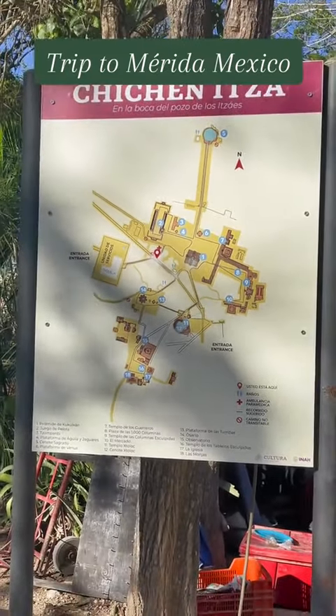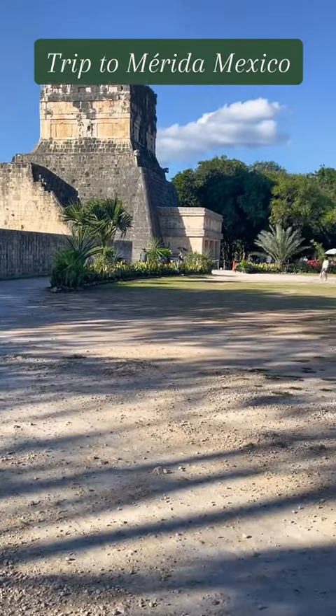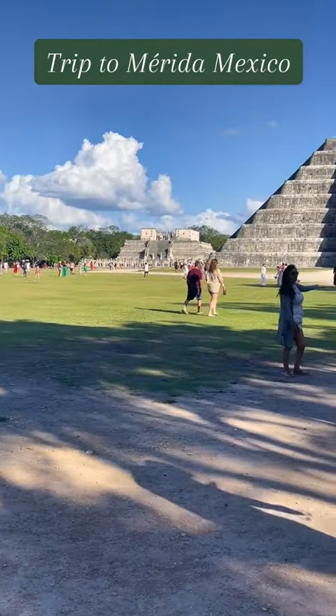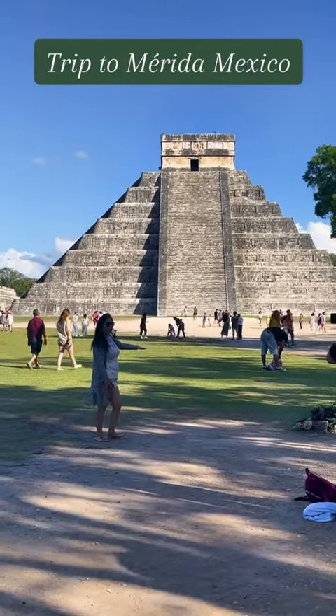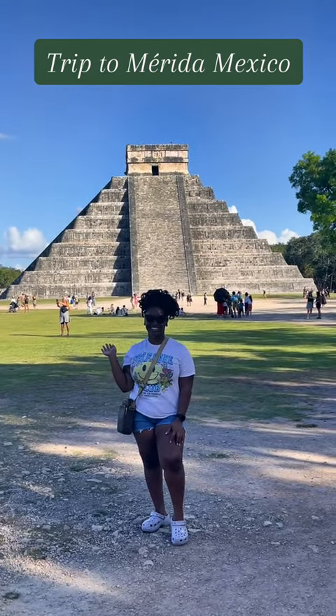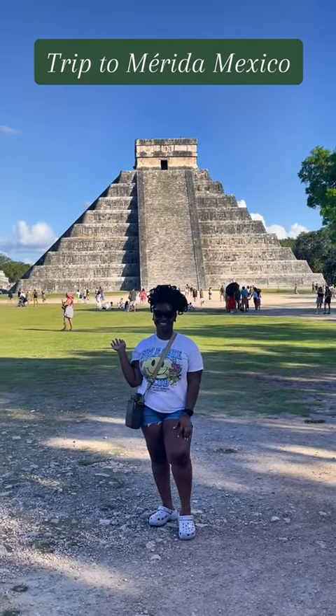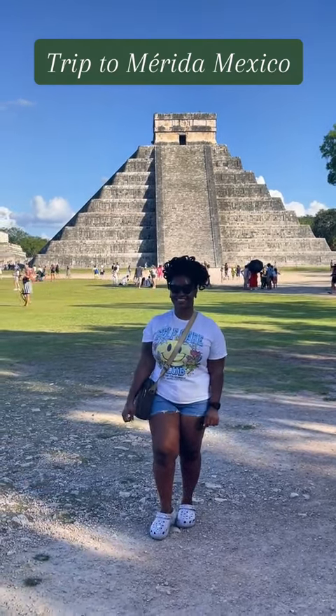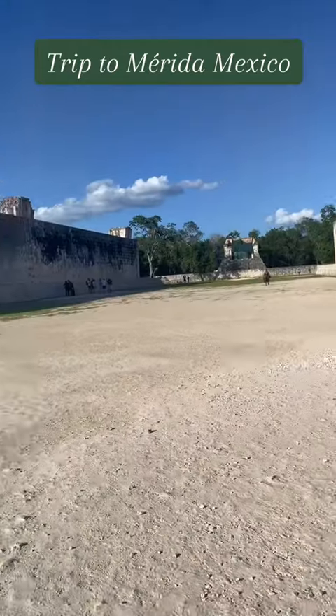This is the map of the park — it was fairly large, so I would definitely say wear some comfortable shoes if you plan to visit. This is what I came here for — just look at that beautiful pyramid. It was so many people, but it is still intact and still beautiful. That's me — I had to take a picture in front of it. I really enjoyed it; it was really amazing.